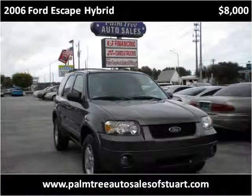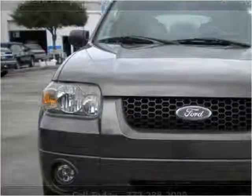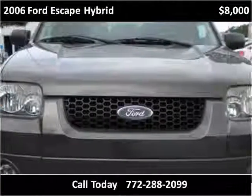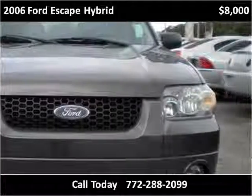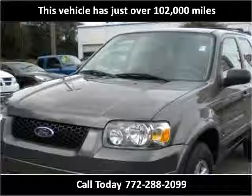This 2006 Ford Escape Hybrid is available from Palm Tree Auto Sales. This vehicle has just over 102,000 miles.